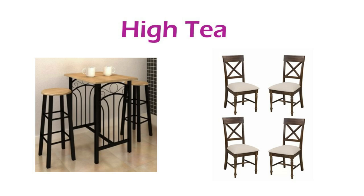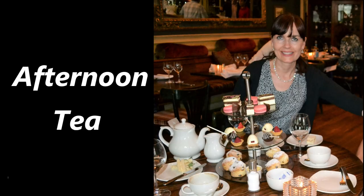Not at all the dainty types of foods we associate with afternoon tea. It's believed the term high tea comes from the fact that the meal was eaten either at higher chairs found in a pub or high-back chairs around a kitchen table. But we're here today to talk about afternoon tea.